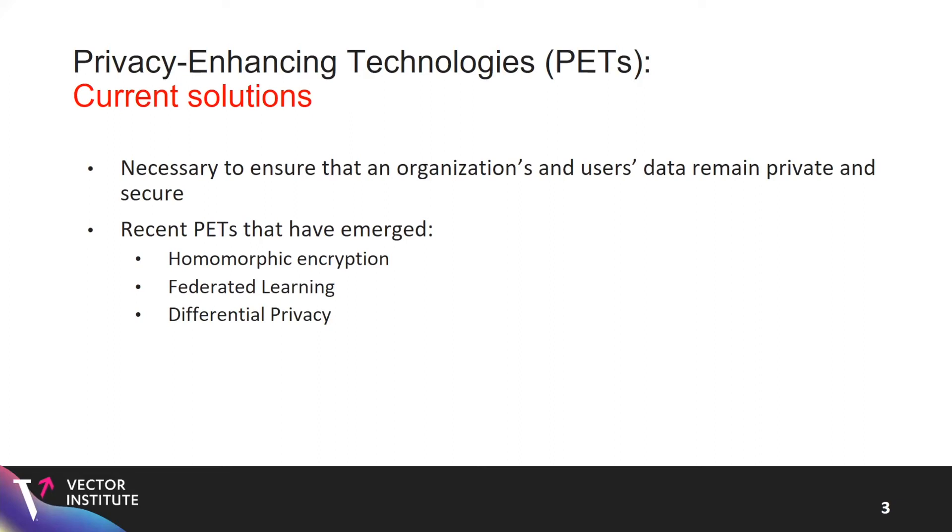Nowadays it's necessary to ensure that organizations and users remain private and secure. Current PETs include homomorphic encryption, which transforms data into an encrypted domain and designs models to operate on that encrypted data; federated learning, which focuses on distributed decentralized learning where organizations collaborate while keeping data local; and differential privacy, which provides a mathematical framework for quantifying privacy loss and proposes robustness against adversarial attacks.